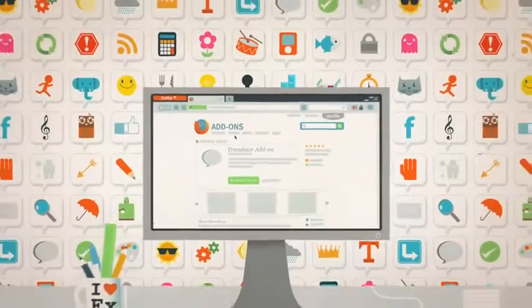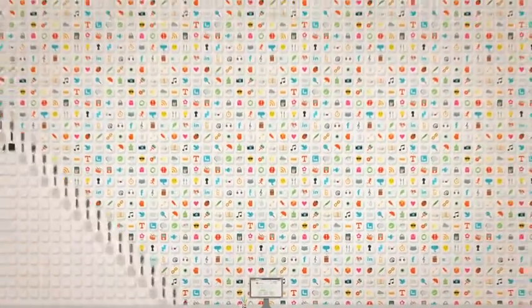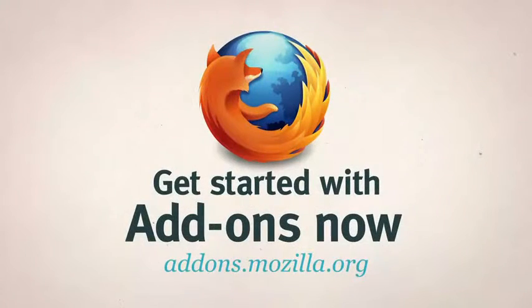All this is just the tip of the iceberg. With thousands to choose from, there's an add-on for just about anything to help put you in control of your web. Whoever or wherever you are, give add-ons a try and make your Firefox more awesome than ever.